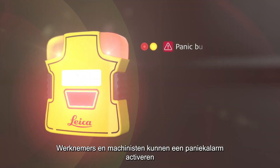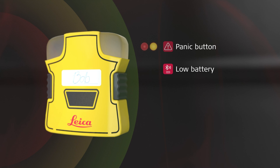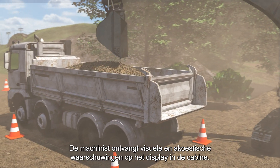Workers and machine operators can activate a panic alert that will be shared with surrounding machines. The machine operator receives visual and audible warnings on the in-cabin display.